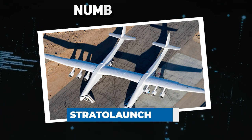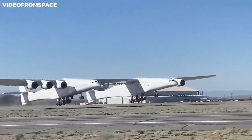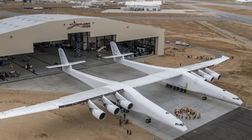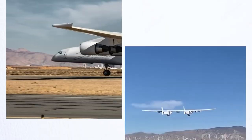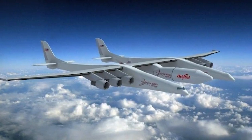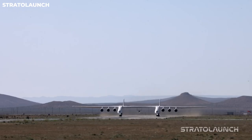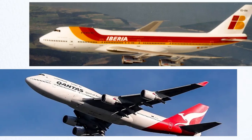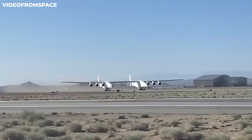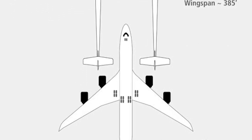Number 20: StratoLaunch Roc. A wonderful aircraft that advances both aviation and space research is the StratoLaunch Roc. This vehicle was made by Scaled Composites for StratoLaunch Systems, and is a remarkable feat of engineering. It was made to transport air-launch-to-orbit rockets. The Roc's large size is one of its most noticeable characteristics — it was built from two retired Boeing 747s.